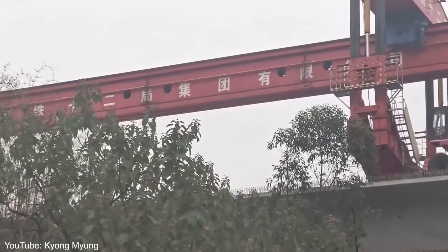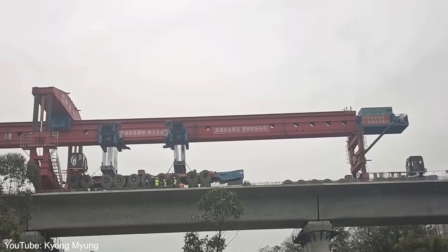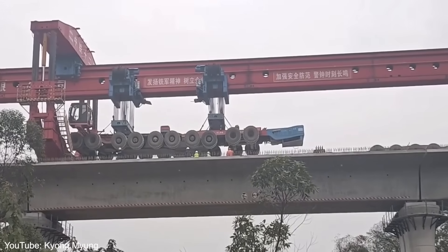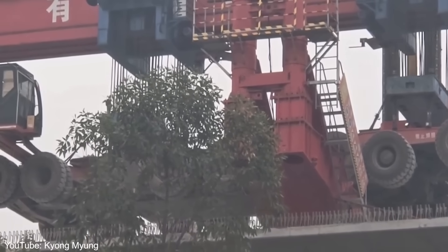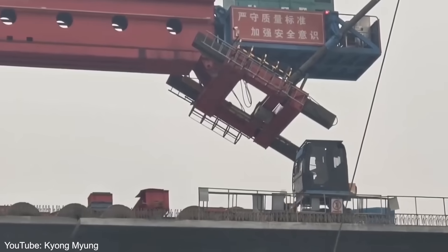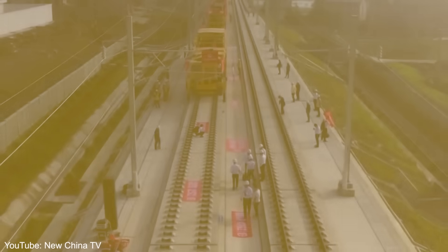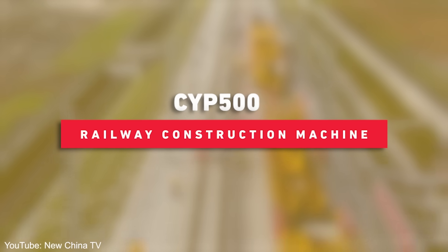The development of machines like the Kunlun represents a significant leap forward in China's construction capabilities. It's not just about building bigger — it's about building smarter, with machines that can adapt to complex environments and deliver results in even the most challenging circumstances. Now let's shift our focus from bridges to railways with the CYP 500, a machine that's redefining the speed of railway construction.